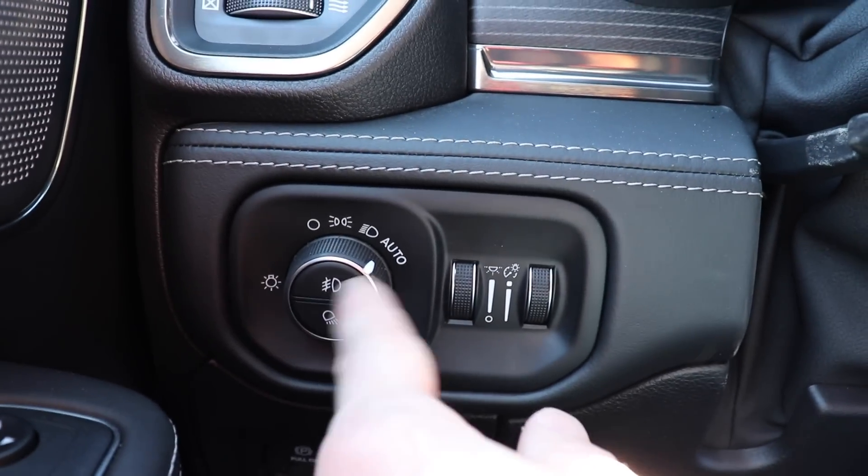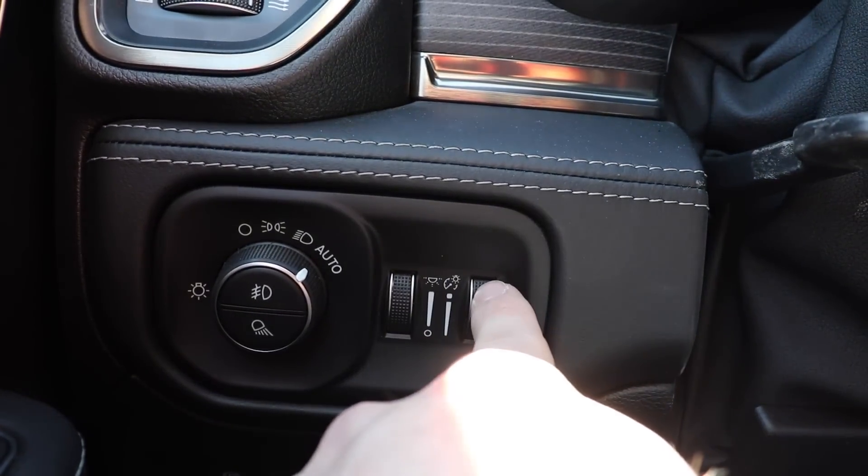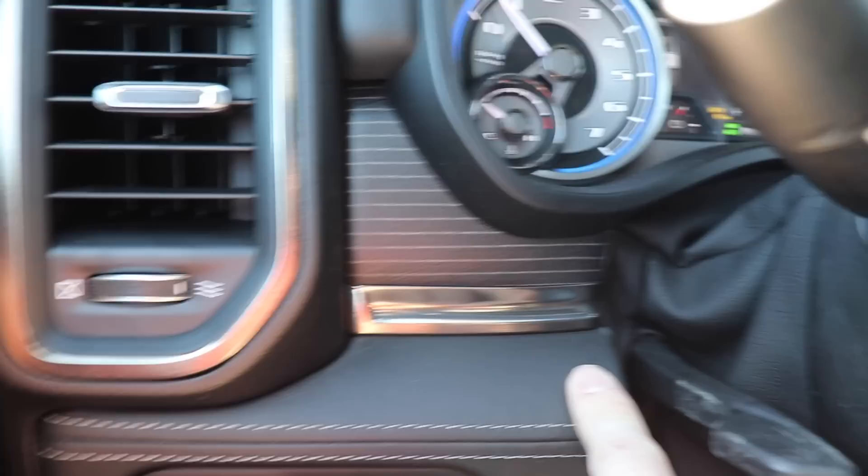Two-seat memory. Over here we have the lighting controls for the exterior, and here we have the lighting controls for the dome map lights, and then the gauge cluster brightness as well. You can take a look at that wood trim and that brushed-looking metal — absolutely beautiful.